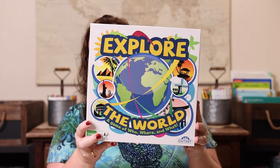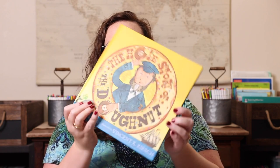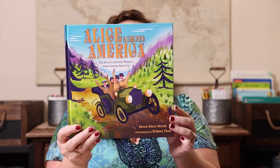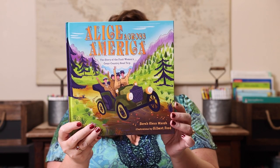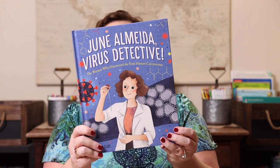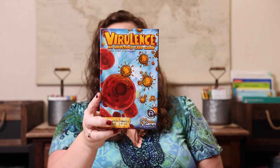Next up is the biography category — my personal favorite. It was really hard to narrow down. We have 'The Whole Story of the Donut' paired with Go Nuts for Donuts. We have 'Alice Across America: The Story of the First Woman's Cross-Country Trip' paired with Game of the States, because you use little vehicles in that game which felt fitting. We have 'June Almeda: The Virus Detective,' the woman who first discovered the human coronavirus, paired with Virulence: An Infectious Card Game.